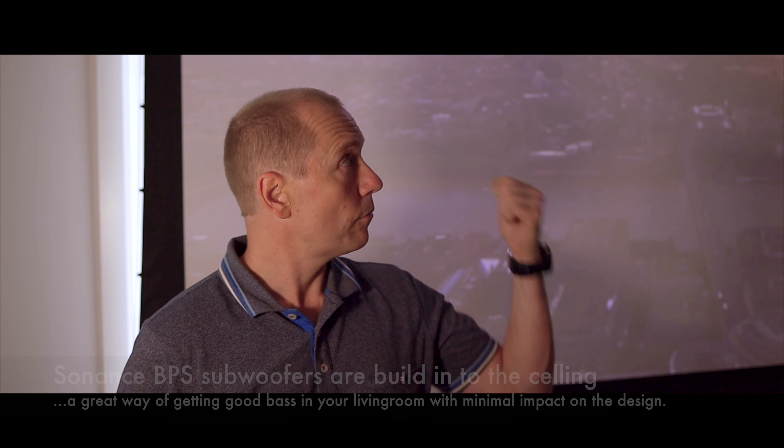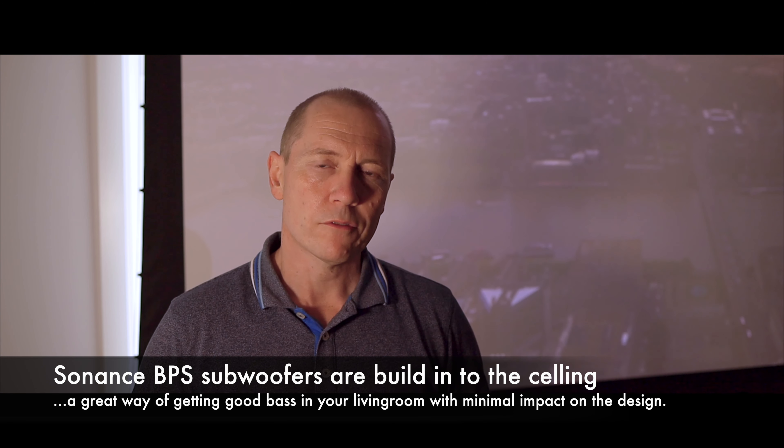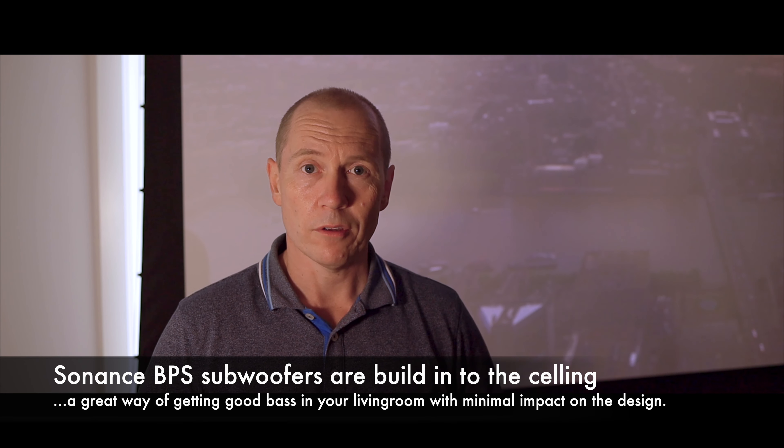We did this house 10 years ago with a JBL system and a Lexicon. The client already had a SIM2 projector and a Stewart screen, and we remodeled it with two subwoofers in the ceilings from Sonance to PPS. But now after 10 years it was time to redo the living room area — a new AV setup coming in, new control system, new lighting system, and curtains as well from Lutron.